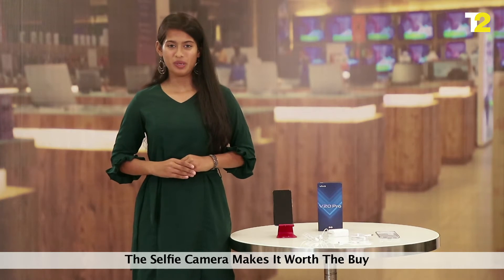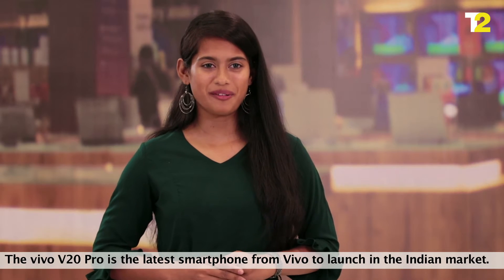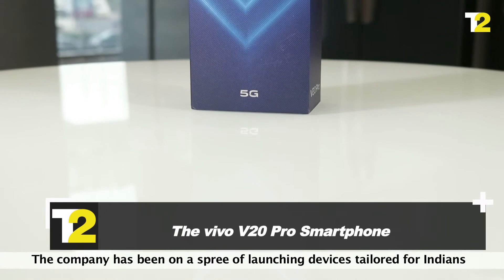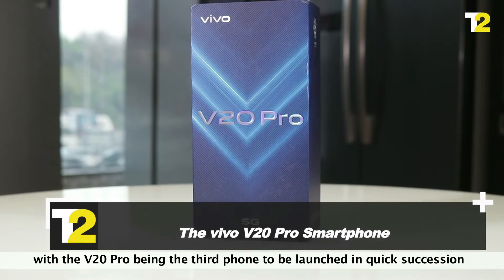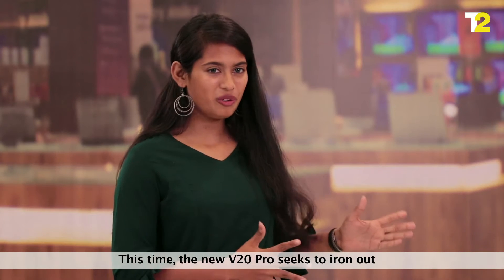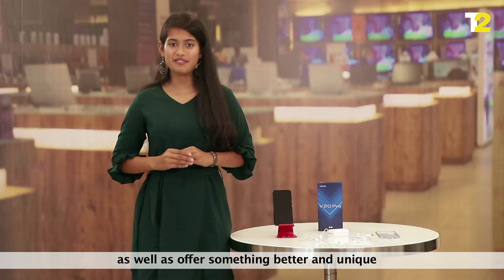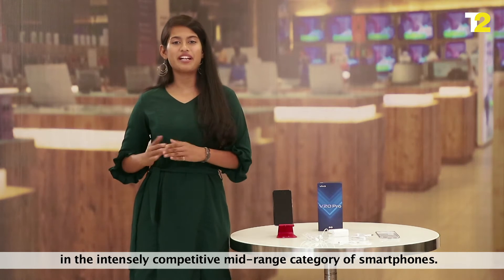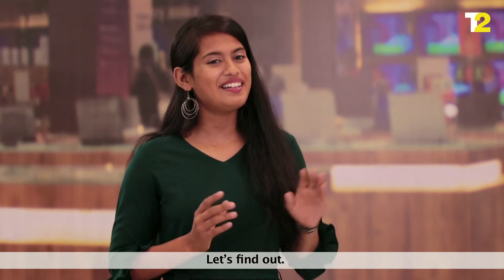Hands-on with the Vivo V20 Pro — the selfie camera makes it worth the buy. The Vivo V20 Pro is the latest smartphone from Vivo to launch in the Indian market. The company has been on a spree of launching devices tailored for Indians, with the V20 Pro being the third phone launched in quick succession after the Vivo V20 and Vivo V20 SE. Does it have what it takes to take on other contenders in the segment? Let's find out.